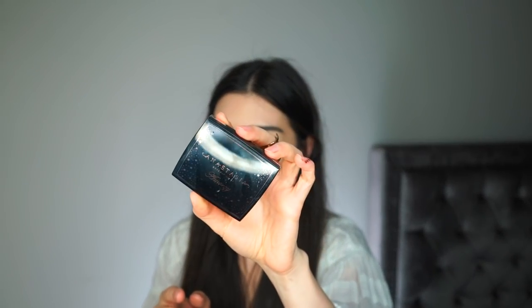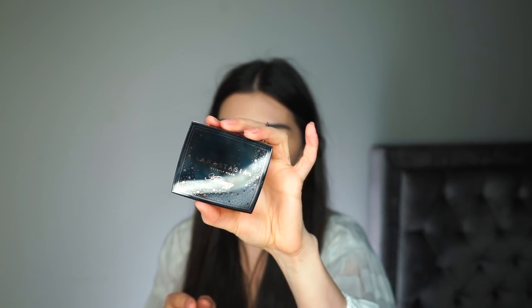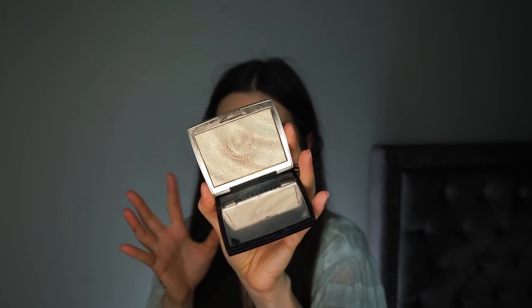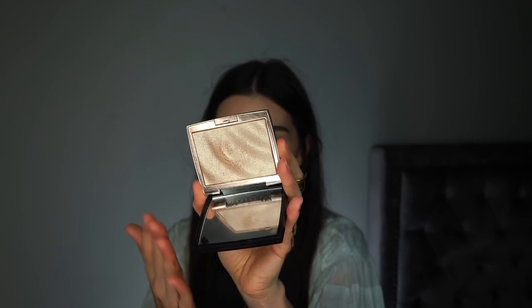Another good one is the Amrezy and Anastasia Beverly Hills collaboration highlighter. I don't know exactly what it's called — it's just their collab highlighter. It looks quite similar to the Estée Lauder jelly highlighter and has the same wavy design. When I got this I thought it would be super golden and too warm for me, but it's not — it's definitely warm but not that intense yellow. I'm actually wearing it right now and it's super beaming and in-your-face, but I like it. I'm guilty — I know.